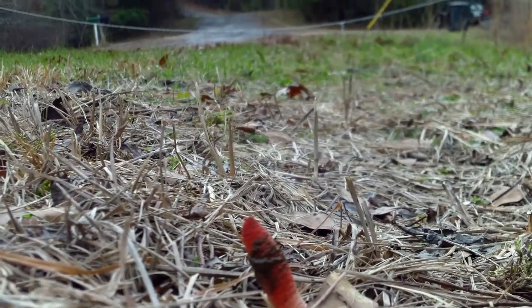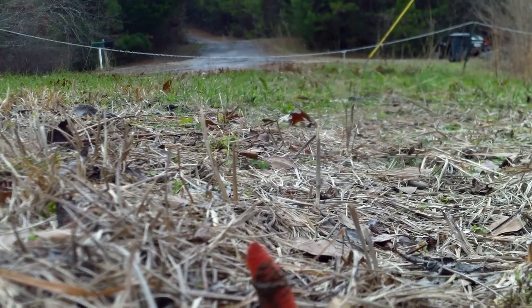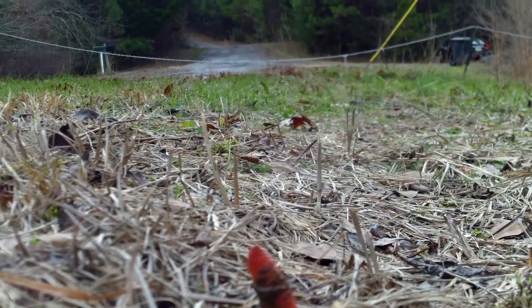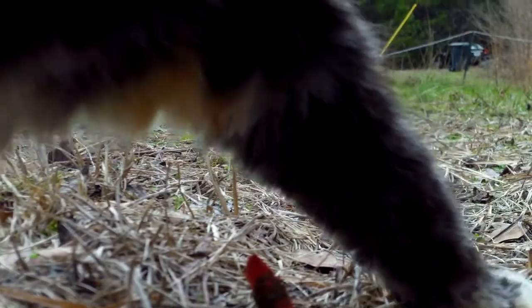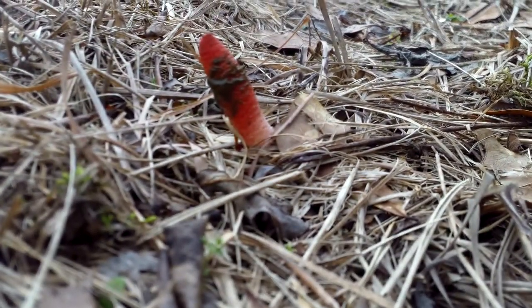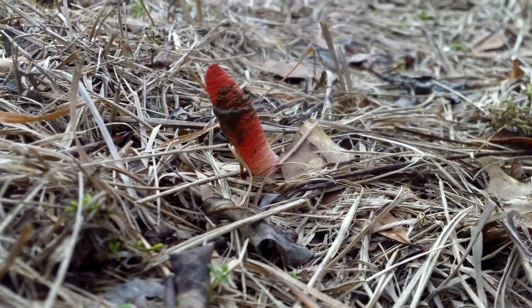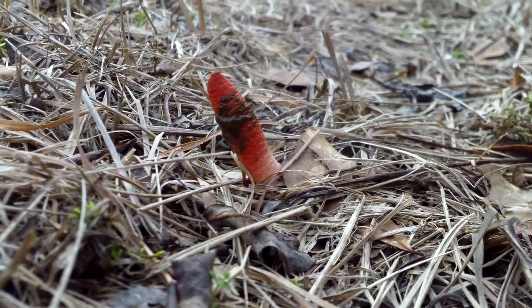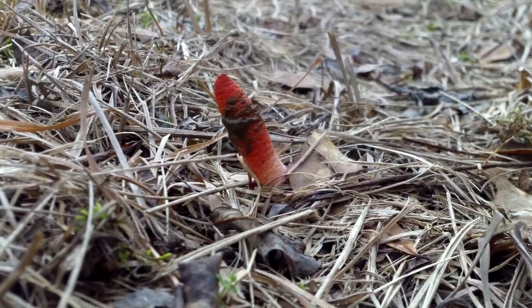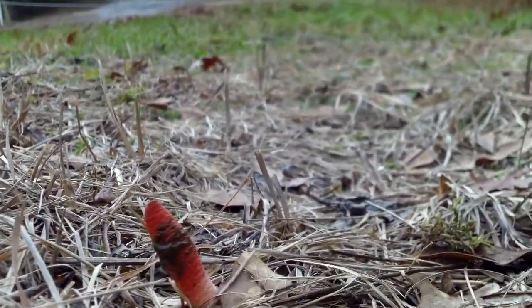We picked a bunch of them because they looked like some kind of succulent cactus or plant. We were going to find out what it was, and we had them in the trunk of our car — but we had to pull over and throw them out. They stunk so bad, they smelled awful, like something rotted.